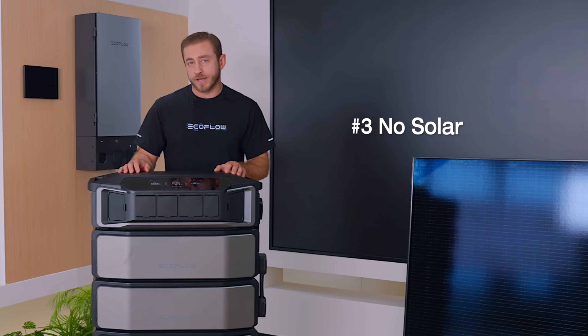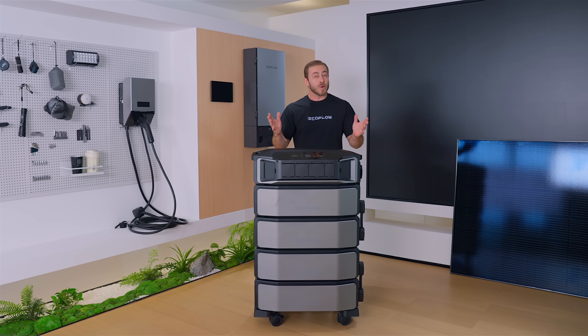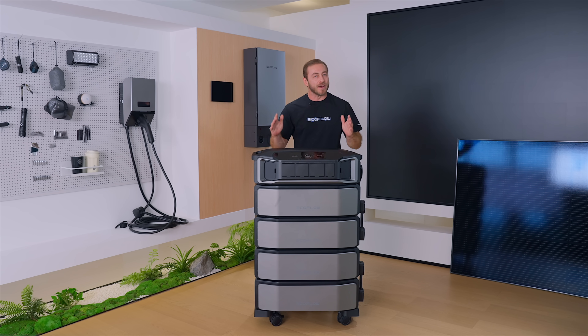Even if you don't have a solar setup, you can still use home electricity at a lower price with the TOU mode. You might also be concerned about high-powered appliances that consume a lot of electricity, especially the AC, pool pump, EV, etc.